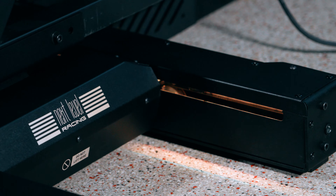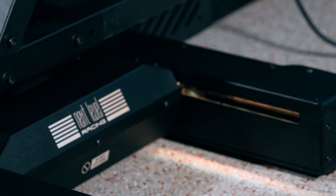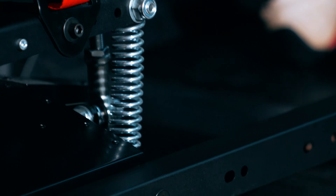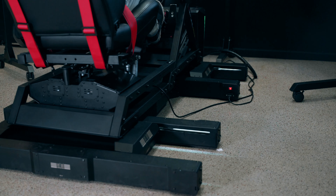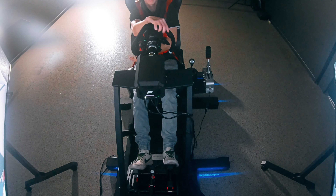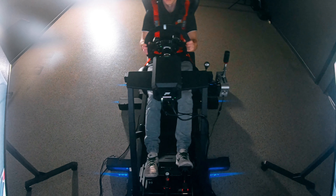To set a new benchmark for motion technology with an improved experience, without the limitations they had previously experienced on traditional motion cockpits. The technology and concept of sliding platforms to give the most realistic simulation experience is one that is used.